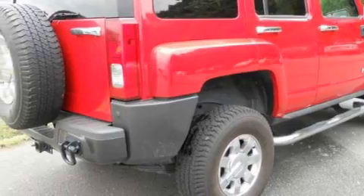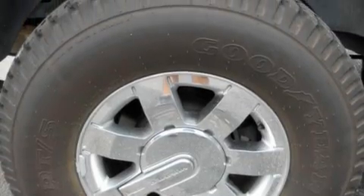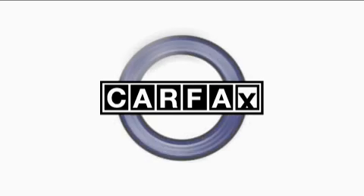Its top features and packages include a power sunroof, dual power seats, cruise control, a rear window defroster, a premium audio system, a CD player, OnStar, an anti-lock braking system, and this vehicle has fewer than 67,000 miles on the odometer. Not to mention that this Hummer qualifies for the Carfax buyback guarantee.